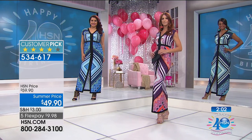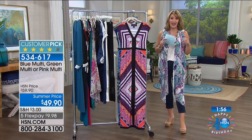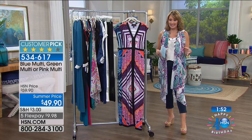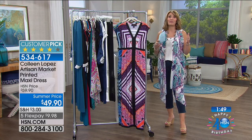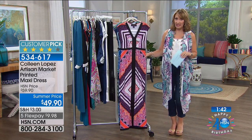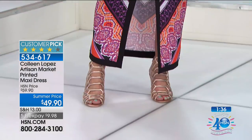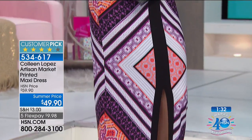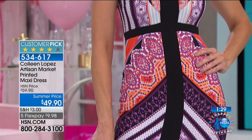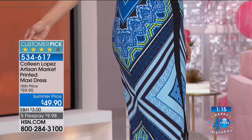Good news for my petite girlfriends — for my fall collection, we are starting to do petites. So excited, it's thanks to you asking enough. But in the meantime, even if you are petite, if you just wear a taller heel, you can pull off a maxi. It's just effortless, carefree dressing — it's only $50 on your credit card. If you apply for the HSN card today, put this on your HSN card for your first purchase and this dress would be $10.